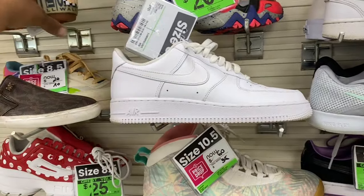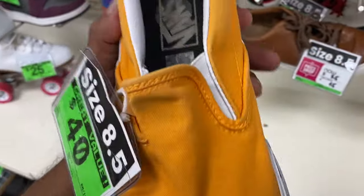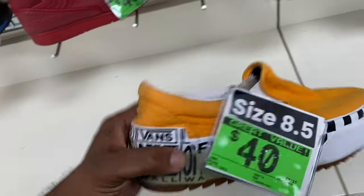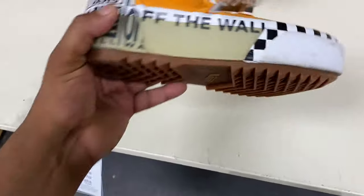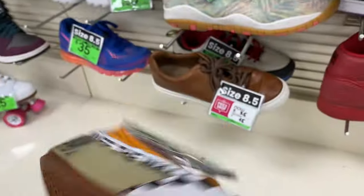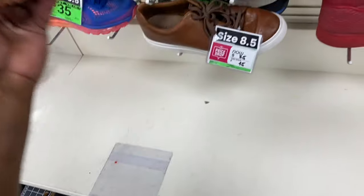And then we have some Off-White Vans — which are, I mean, Off-White Vans. These are just super heavy duty — you can hear the weight of that one shoe. That is a super heavy duty shoe. Thick heel and insane grip actually. So $40, size 8.5 — not a bad deal at all.